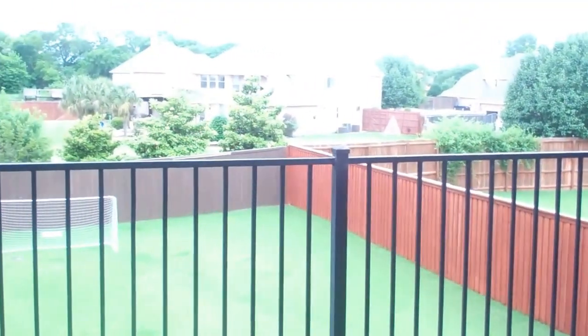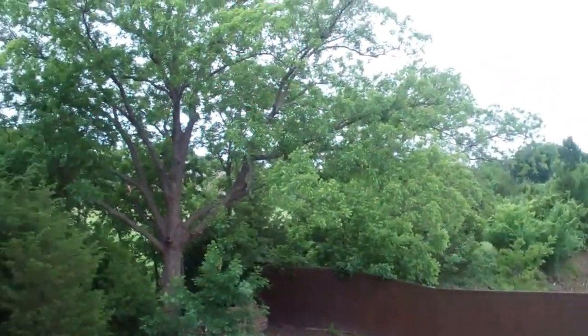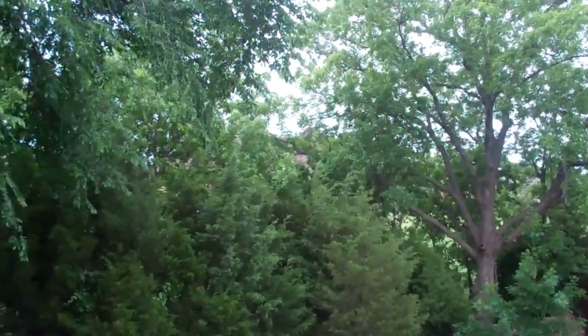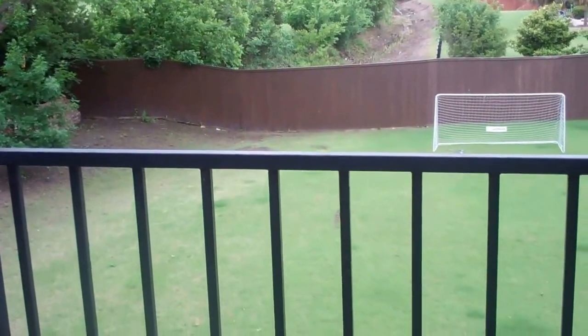Now we're going to head upstairs where you'll first enter into a huge game room. What I like about this game room is that we have a door that goes out to a great deck. Look at that view — you could sit up here and watch the sunset, watch your kids play in the backyard, play soccer.